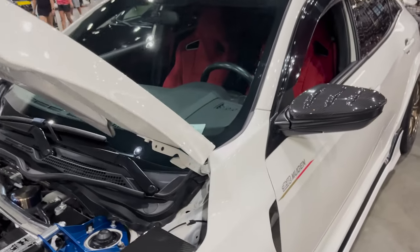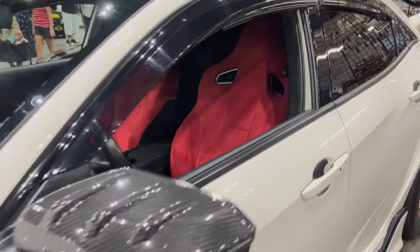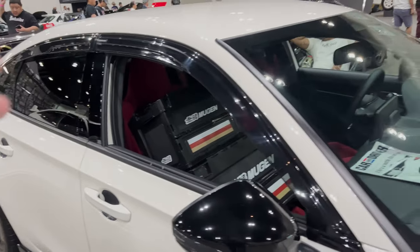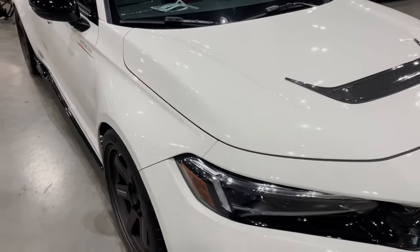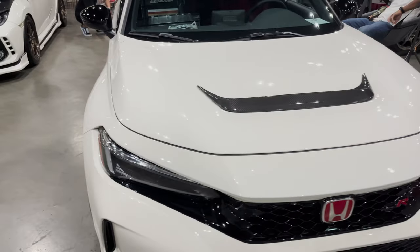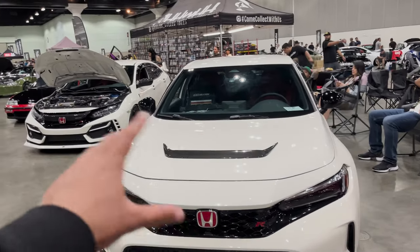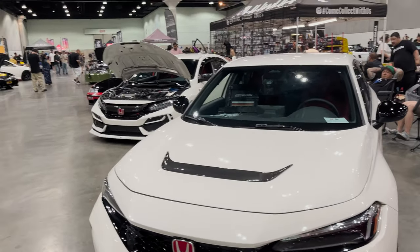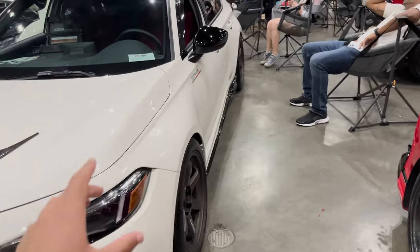This FK8 makes it a very special one compared to the others. Now we have another Mugen — instead of an FK8 though, this one is an FL5. I don't know which one I prefer. I think I like the FK8 front end more, but I prefer the FL5 rear end more.